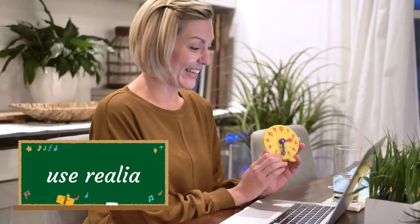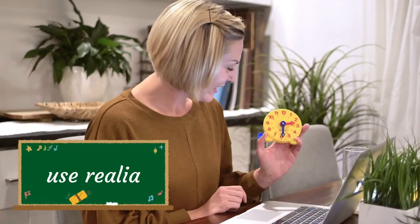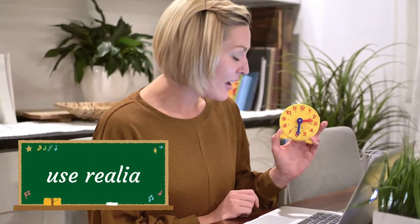If you really want to stand out, why not bring in some realia or some props? For example, if you're teaching some vocabulary about the classroom, you can bring in some classroom items. Having these real objects in your demo class not only makes it more interactive and fun, but it also shows your prospective employer that you're willing to go above and beyond, and that's a great thing in a new hire.